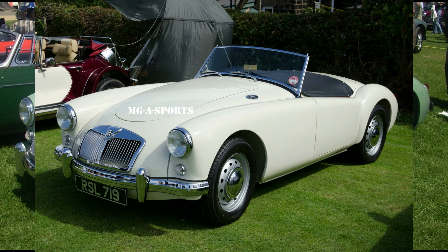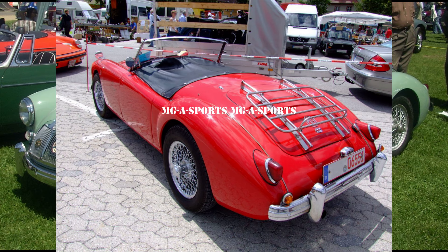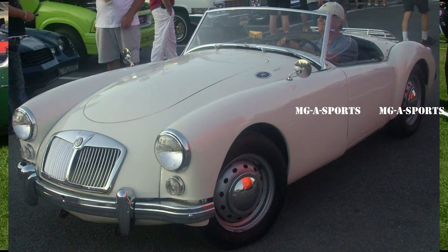Falling sales of the traditional MG models caused a change of heart, and the car, initially to be called the UA Series, was brought back. As it was so different from the older MG models it was called the MGA, the first of a new line, to quote the contemporary advertising.